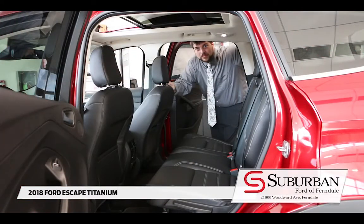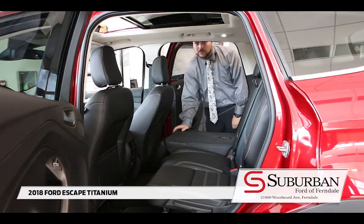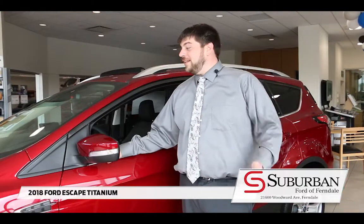And if you need more room for that big camping trip of yours, the seats fold down super easy to give yourself maximum storage space. And that's it for the 2018 Escape. My name's Jake and come give me a visit over at Suburban Florida Ferndale.